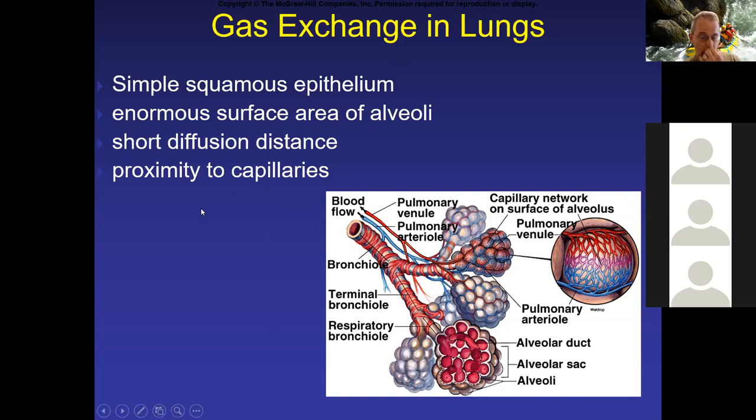This is why people who have lung conditions with scarring, like emphysema, have such difficulty breathing — the tissue is now scarred, so we no longer have simple squamous epithelium. We have thicker tissue, which makes it more difficult for oxygen to move across.